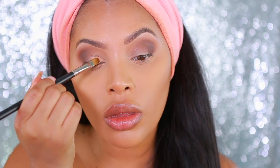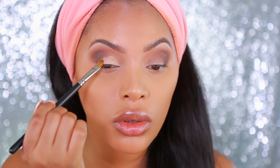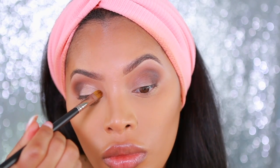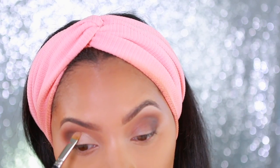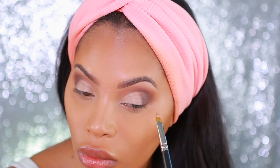I'm going to go back into the Annabelle Eye Primer and apply that onto the lid. I want the lid to look really clean for when I apply the lid eyeshadow shade. I'm going in with a synthetic brush just to carve out the lid, kind of creating a bit of a cut crease — but not really.